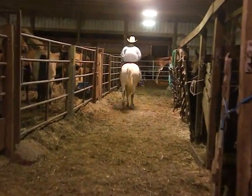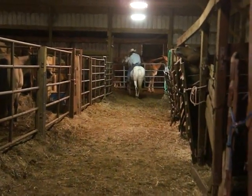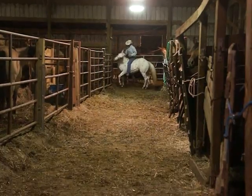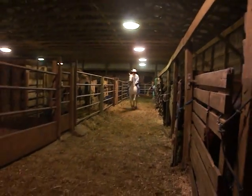Does a real nice walk, trot, and canter. He'll neck rein for you. He's got good ground manners and he stands tied patiently.